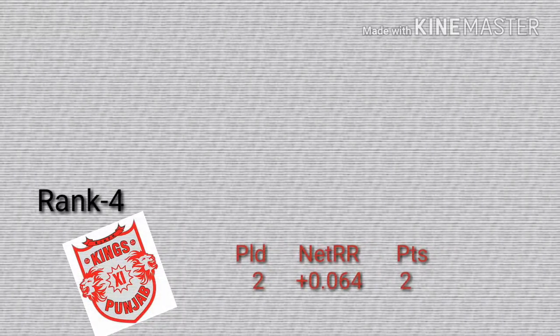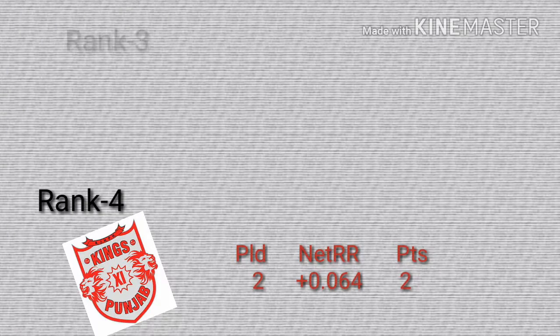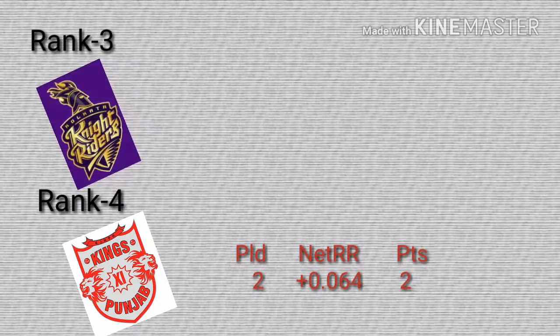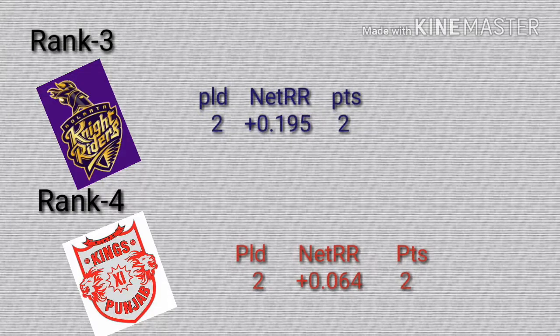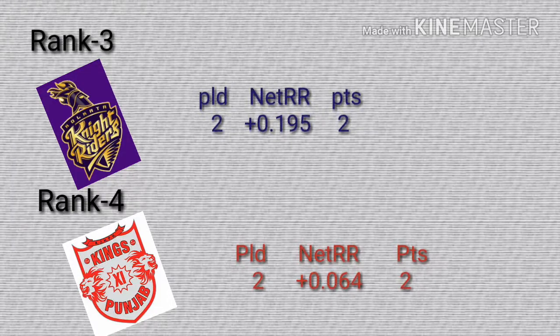Rank 4 for King Sullivan Puncher, played 2, points 2. Net run rate is minus 0.064. Rank 3 for KKR, played 2, win 1, points is 2. Net run rate is 0.195.